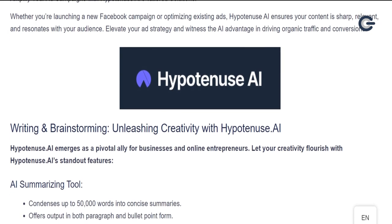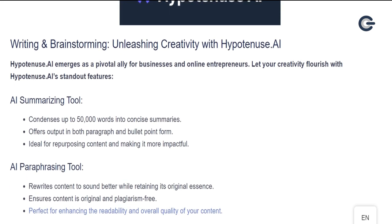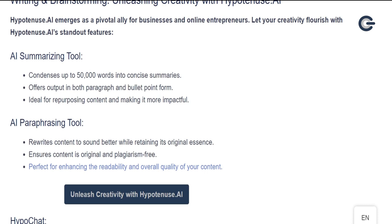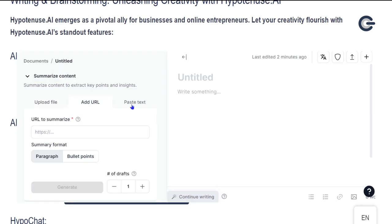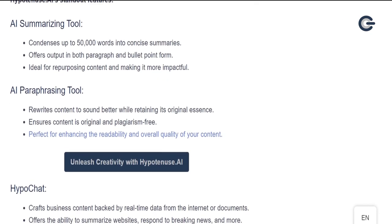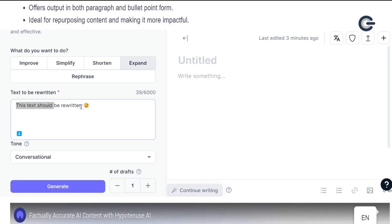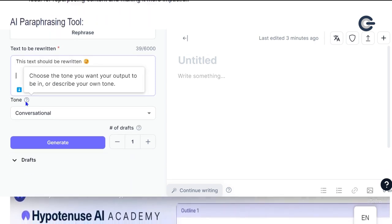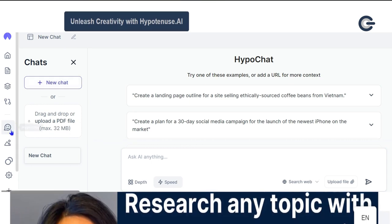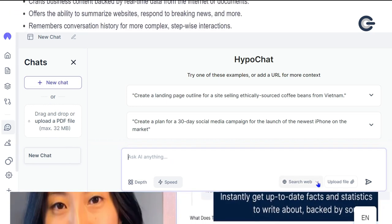Writing and brainstorming: unleashing creativity with Hypotenuse AI. Hypotenuse AI emerges as a pivotal ally for businesses and online entrepreneurs. Standout features include: an AI summarizing tool that condenses up to 50,000 words into concise summaries, offering output in both paragraph and bullet point form — ideal for repurposing content. An AI paraphrasing tool that rewrites content to sound better while retaining its original essence, ensuring content is original and plagiarism-free. And HypoChat, which crafts business content backed by real-time data from the internet or documents, offers the ability to summarize websites, respond to breaking news, and remembers conversation history for more complex, stepwise interactions.